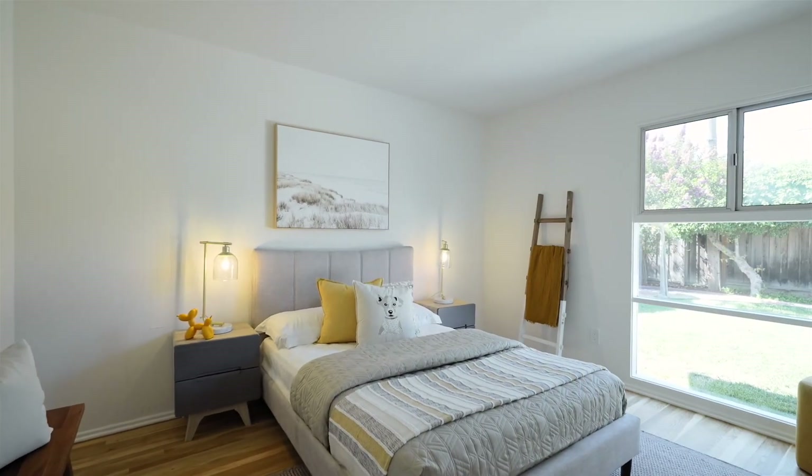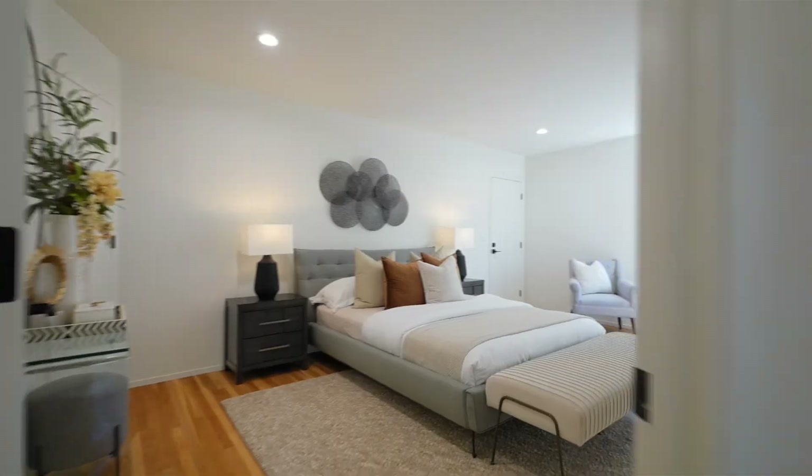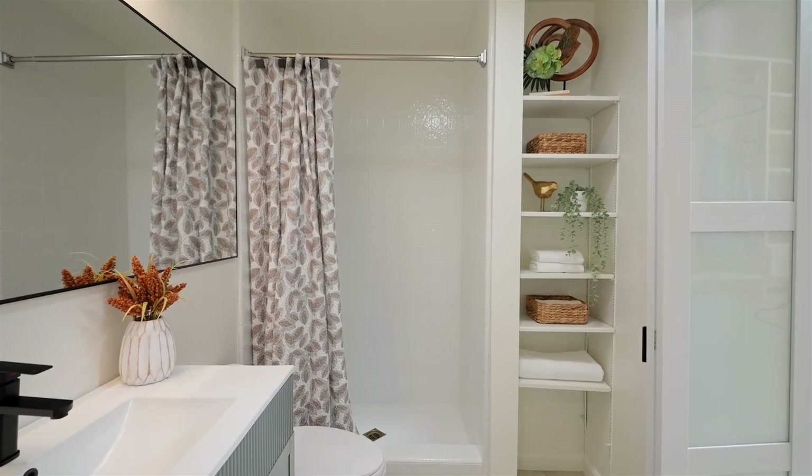All bedrooms are appointed with oversized windows, granting relaxing backyard views, while the primary suite has been expanded to accommodate a generous walk-in closet.